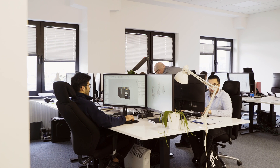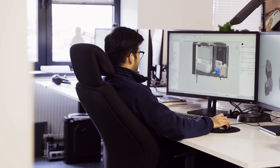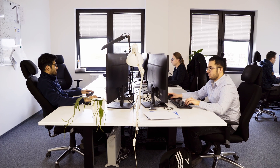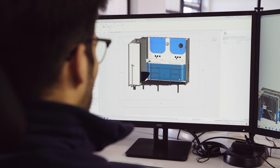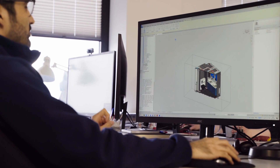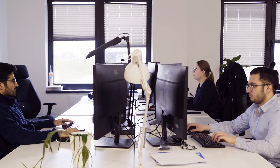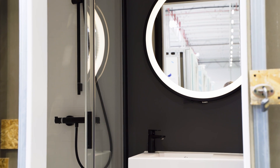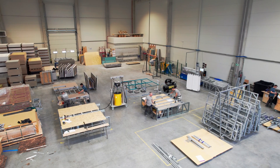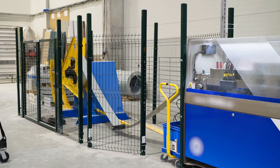Everything starts with the design utilising BIM technology. BIM is a way that allows several design teams to work simultaneously on one project, preparing complete drawings and documentation. The software application also calculates precise quantities of materials required for production. At the end of the design stage, the customer can see a prototype pod. Following approval, full production can begin ensuring pods are delivered on time and in full to the construction site to meet program demands.